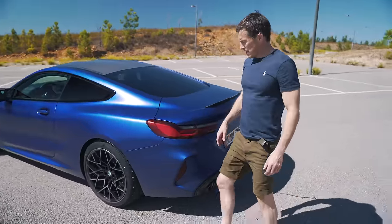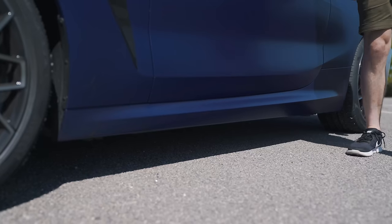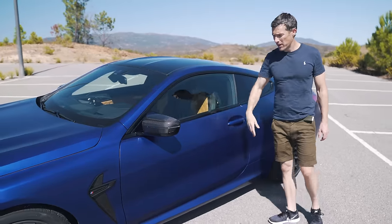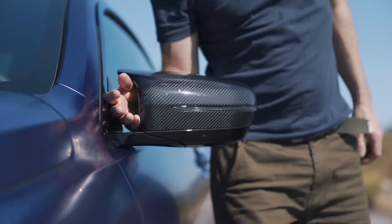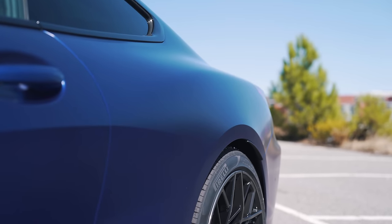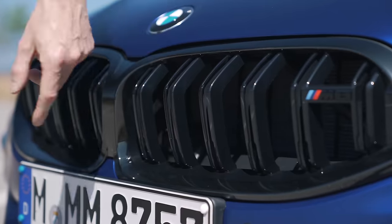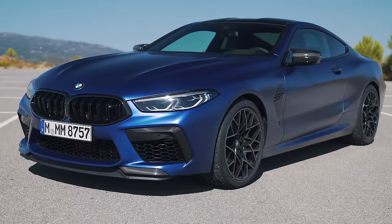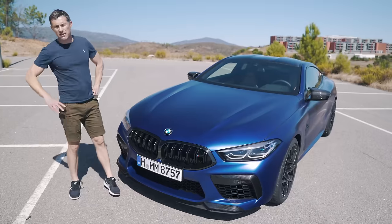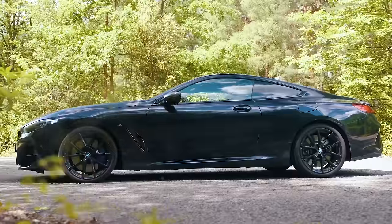Down the sides you've got some unique M alloy designs and some sportier side skirts. As standard you get the carbon roof — it's not an option, you get it when you buy the car. There are classic M door mirrors and M side air vents, bulging wheel arches, a deeper front bumper, and twin slats in the kidney grille as well. It just looks a little bit meaner than the normal M850i. Click on the pop-out banner to vote whether you think this looks cooler than the standard car.